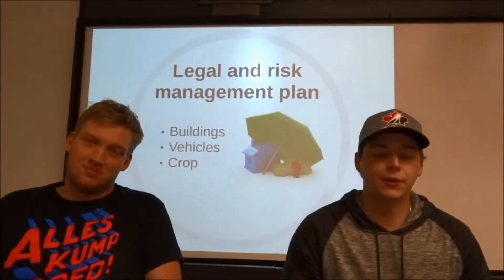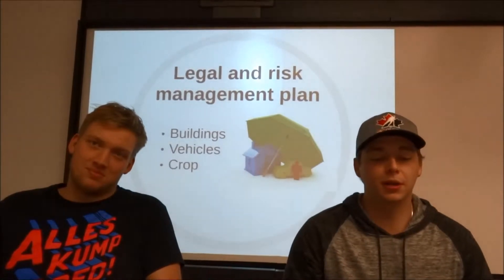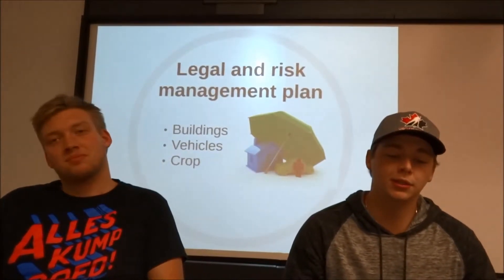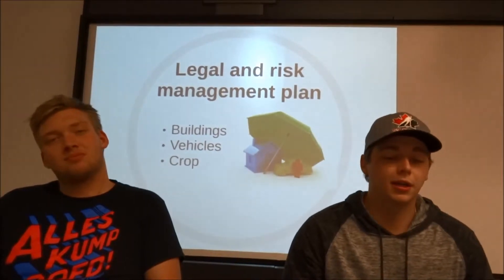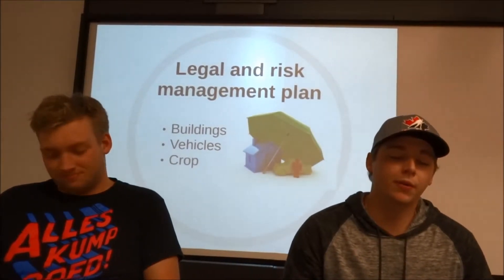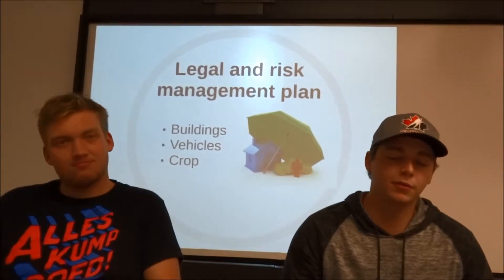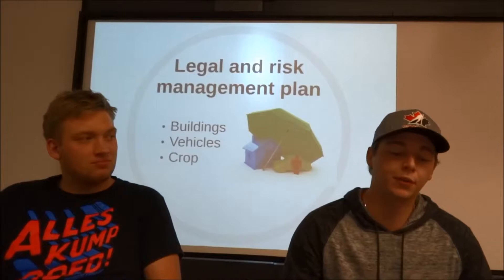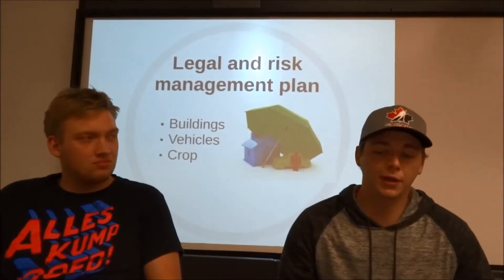For our vehicle insurance, it's going to be through another company that goes through Aviva Insurance, and the company is called DF Smith & Sons. That's going to cost us about $45,000 a year for all the vehicles we have, which ends up being a monthly cost of $375, which was one of the better rates that we could find.